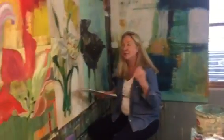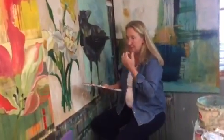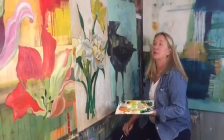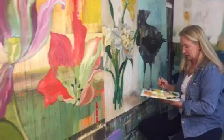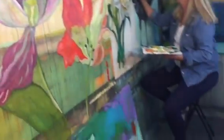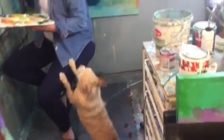Hi, welcome to my studio. I'm Daphne Covington. I'm an abstract painter, also figurative — I do a lot of flowers and birds. You can see I'm working on one right now. It's a giant crow and these are daffodils.